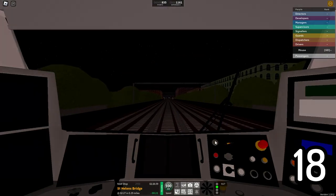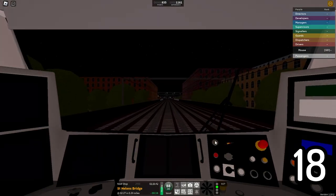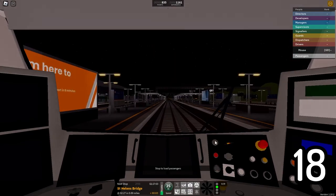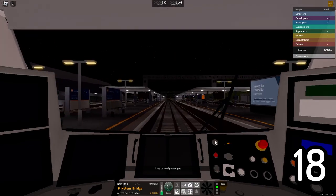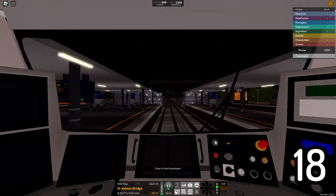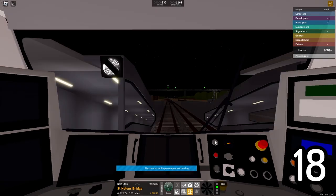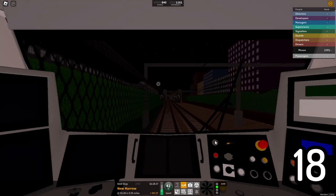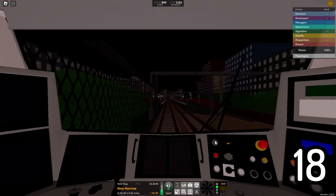Approaching St. Helen's Bridge, there's a special announcement that plays when we pull in: "Due to a short platform, passengers for New Harrow and Ellesmere Pond should travel in the front four coaches." That announcement plays because at New Harrow and Ellesmere Pond the platform is short, meaning passengers in the fifth coach will not be able to get off the train.